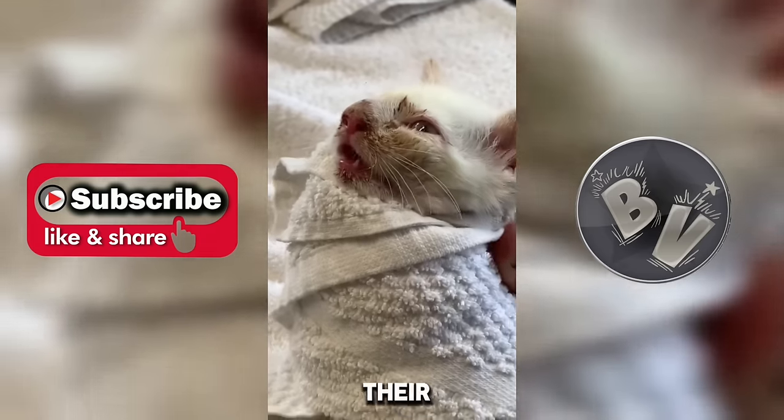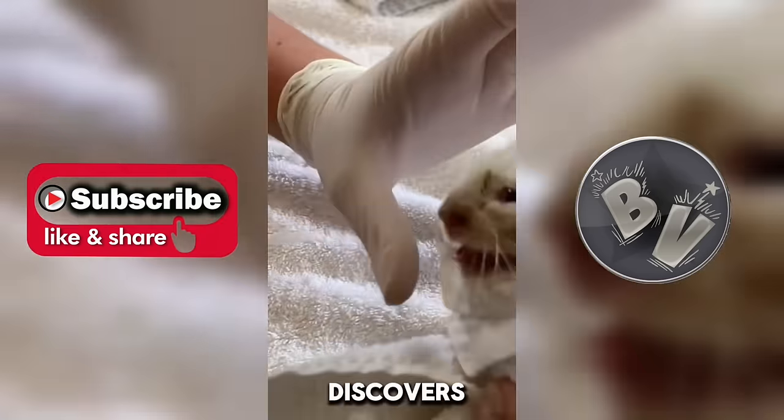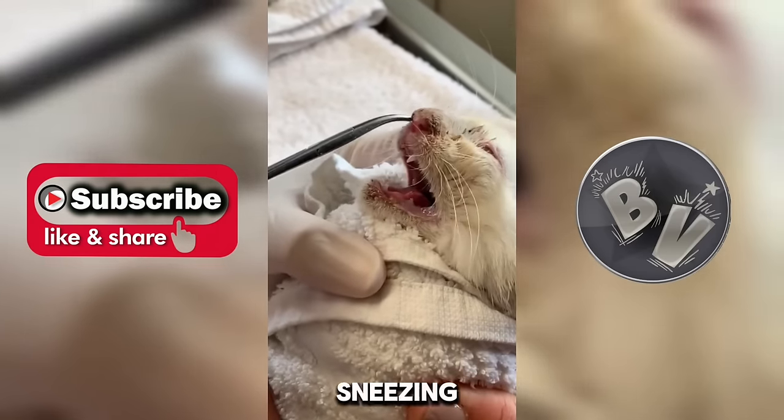This concerned owner rushes in with their distressed cat. The vet quickly assesses the situation and discovers a buffalo larvae nestled deep within the cat's nasal passage, causing discomfort and sneezing fits.